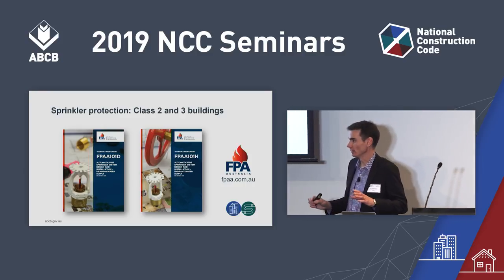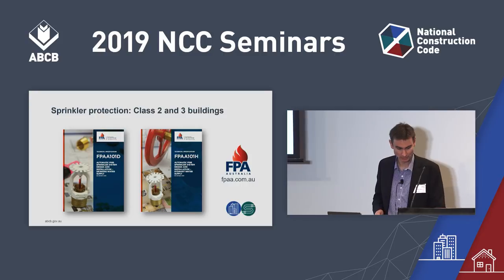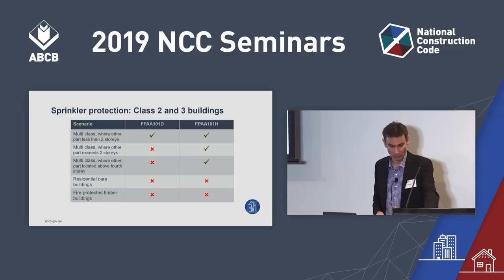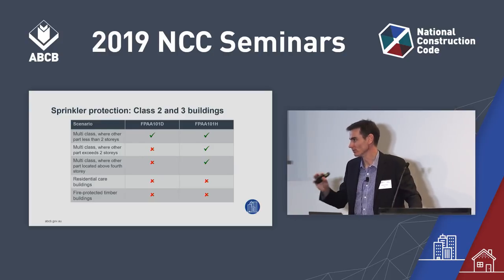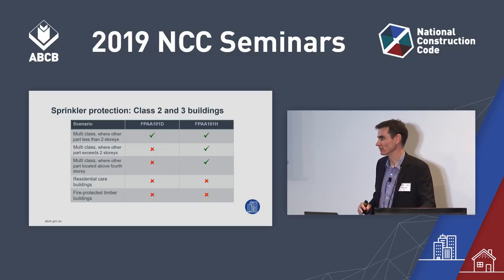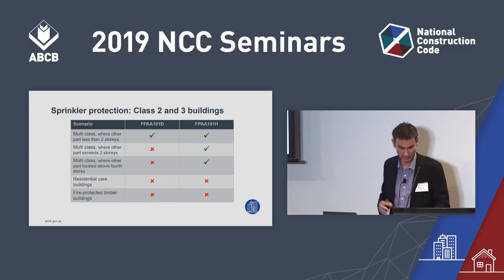Because they're more cost-effective or slightly lower-grade systems, there are limitations on when they can be used — besides only being applicable in buildings less than 25 metres effective height. Some of those limitations are set out in a table. Multi-classified buildings are Class 2 and 3. The D system, with its lower-grade water supply, can be used in fewer scenarios than the H system, depending on how much of the building is another class of building. These rules are all set out in Spec E1.5, Clause 2.